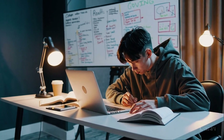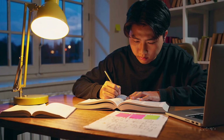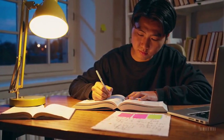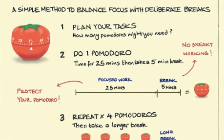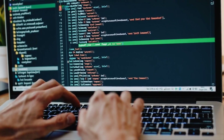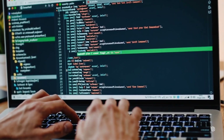At this stage, consistency is key. Establishing a productive learning routine will help you stay on track: wake up early and maintain consistent study hours, find a dedicated learning space away from distractions, use the Pomodoro technique — 25 minutes of focused work followed by five-minute breaks — take comprehensive notes and practice explaining concepts, and join coding communities for support and accountability. By the end of this phase, you should be comfortable writing simple programs and manipulating the DOM using JavaScript.